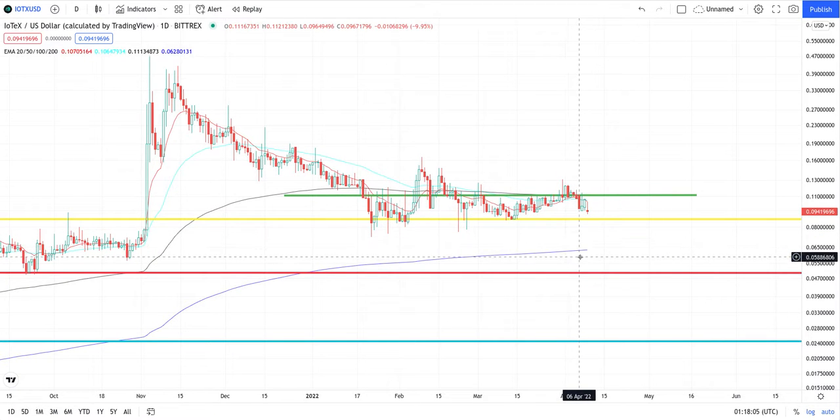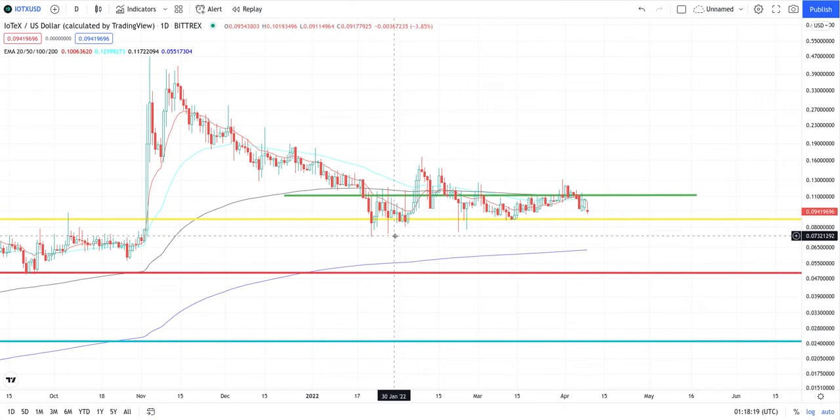And then when Bitcoin is at 30K, around that general area, we're looking at this red line right here — we're looking at 5 cents. When Bitcoin is at 20K, we're looking even further down, at about 0.025 cents.